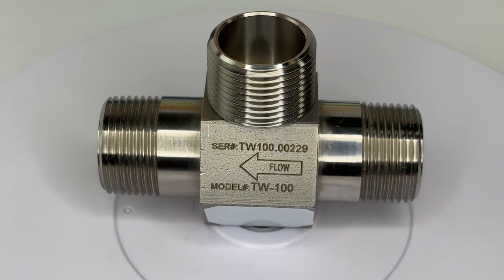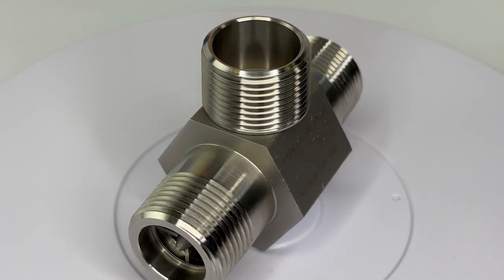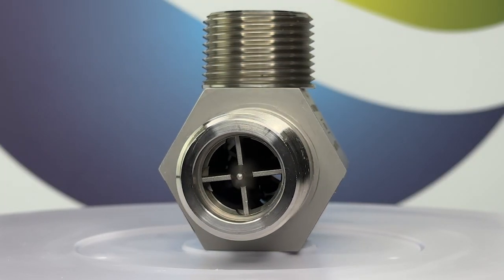The TW turbine is a cost-effective turbine that's also compatible as a great drop-in replacement for other brands of meters. Like the TRG, the TW can withstand the demands of the most rigorous flow measurement applications.